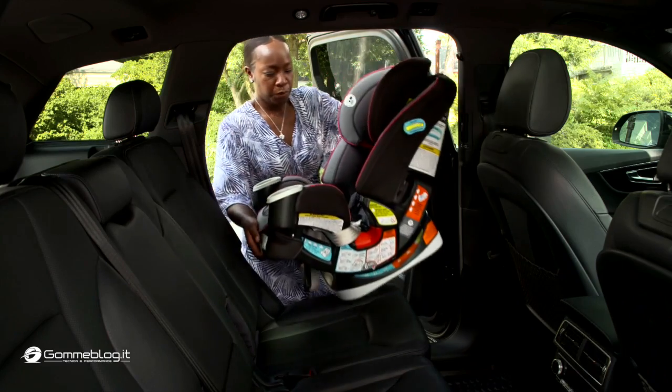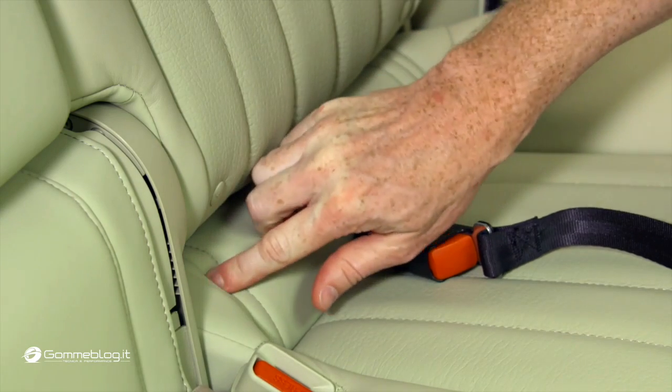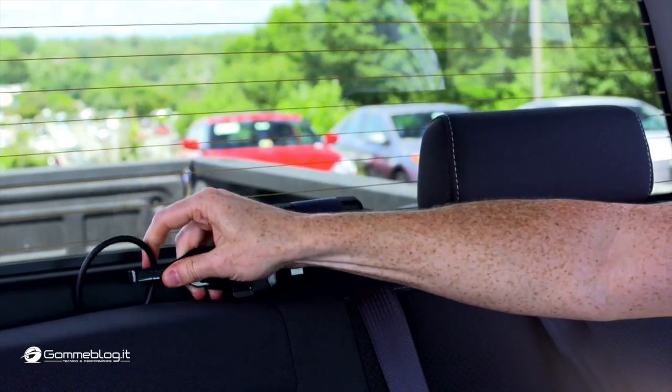If you've ever installed a child restraint, you know it can be frustrating. Using the latch hardware in a vehicle can be more difficult than it should be because of the way automakers design vehicle seats, where they put the tether anchor, and even how the hardware is labeled.